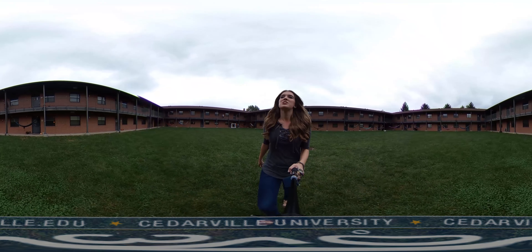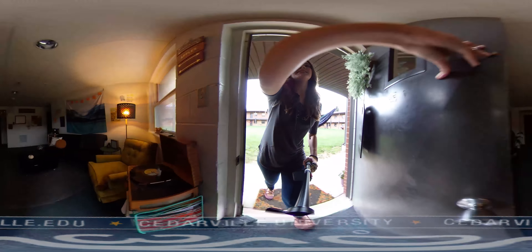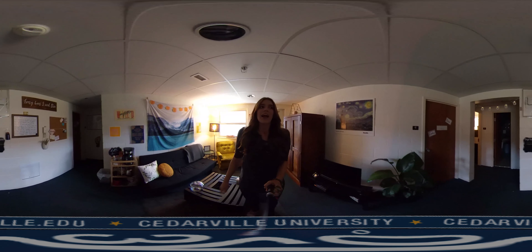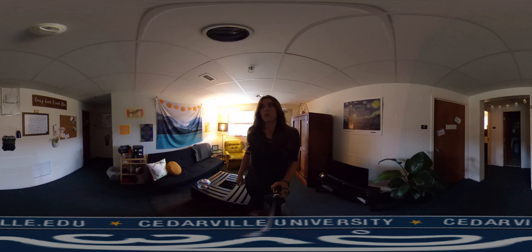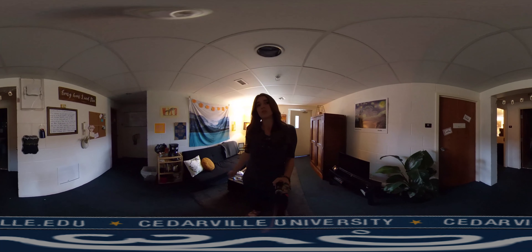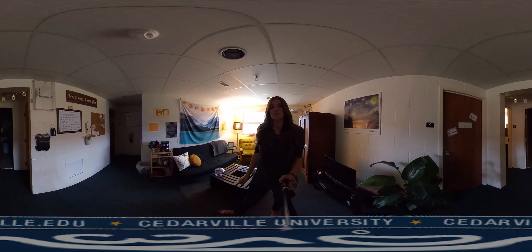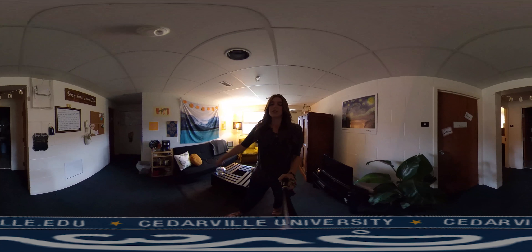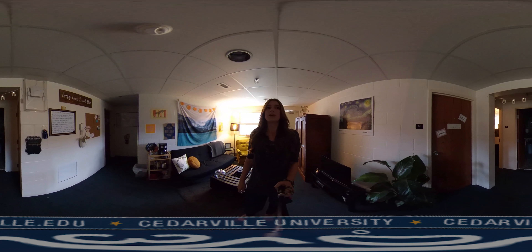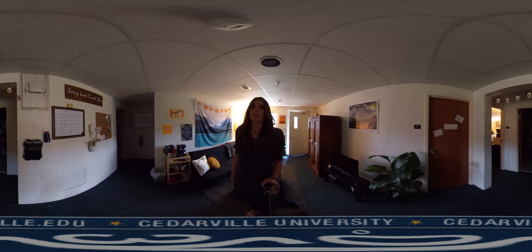Now we're going to continue on to the unit. This is my unit, and inside, as you can see, there is a lounge and four rooms. Every unit in Maddox looks very similar to this one — there are a few exceptions, but for the majority they look just like this. There are four rooms, two girls to each room, and there is a bathroom with two shower stalls and two bathroom stalls. Living in Maddox for two years, I've not had an issue waiting for showers or the bathroom. There really isn't an issue with eight girls and only two showers — it's pretty good.